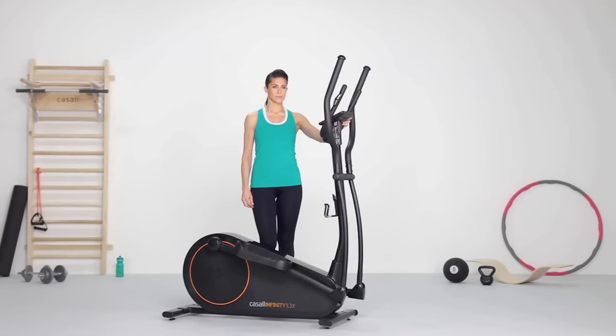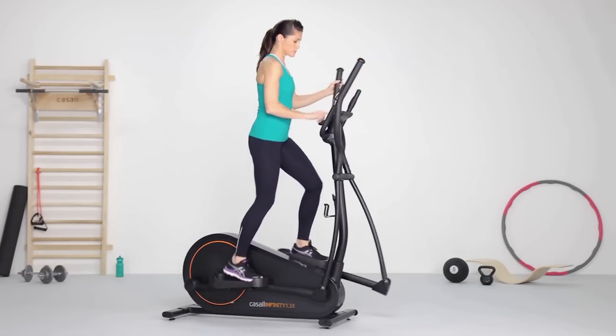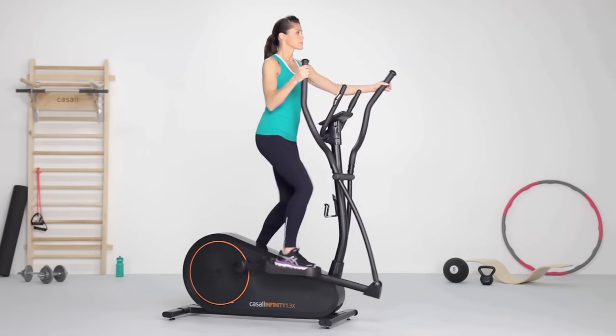Cross trainers give effective cardio training. The ergonomic position helps reduce impact on your joints. It improves your cardiovascular system and burns calories while minimizing the risk of injury.